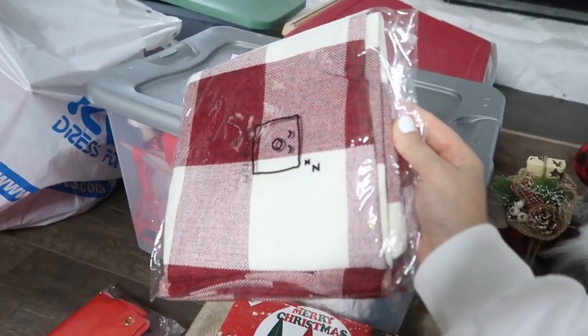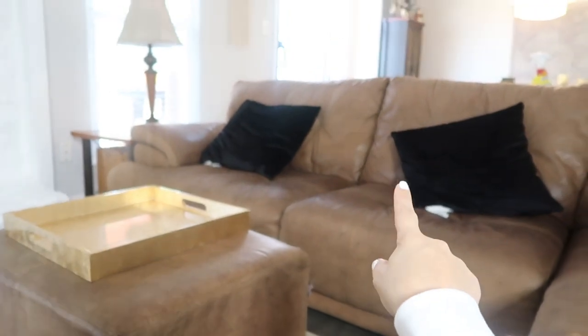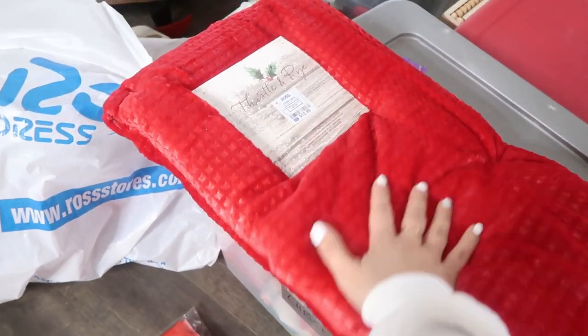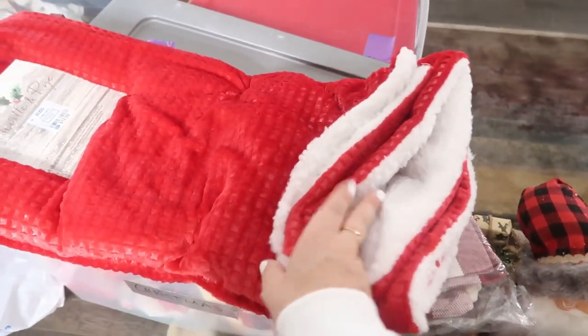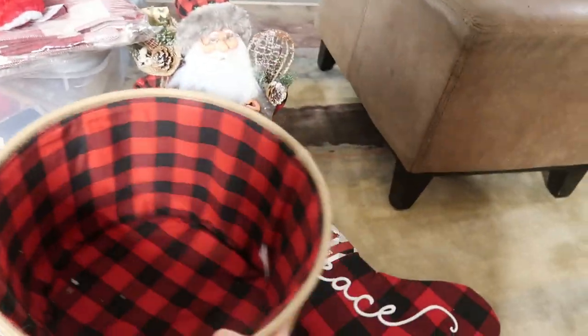I also got these plaid pillow covers for the couch pillows — right now I have the black ones from Halloween so I'm going to swap those out. The rest is just old stuff from last year. I also got a really cozy red blanket — like I said, red is one of my colors this year. I've done only simple golds and whites before, but this year I'm doing reds and brighter cozy colors. This blanket is only $12.99 at Ross and I'm obsessed with it.